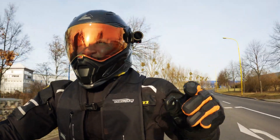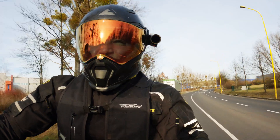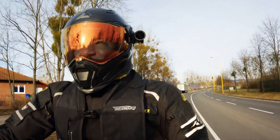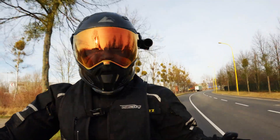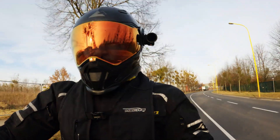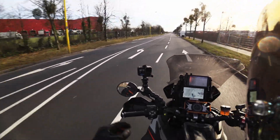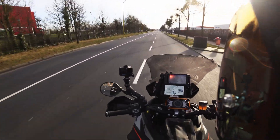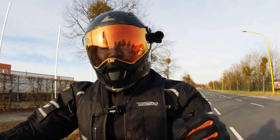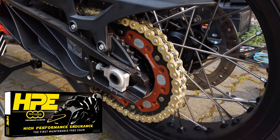It's the middle of February and quite a nice day — around eight to nine degrees, sunny, in the afternoon. It's actually the first time I'm taking my bike out for a ride, just a small test ride. I haven't been on the bike since my Balkans tour in October, so it's been sitting there since November. Today we're going to talk about the holy grail of motorcycle chains: the Regina High Performance Endurance chain.